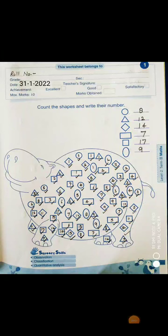Hello kids, a very good morning to all. Welcome to maths class. Take out your activity worksheet term 3.